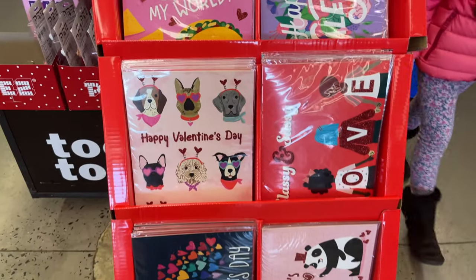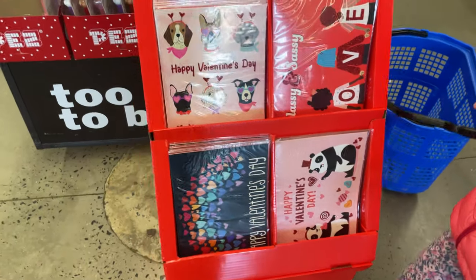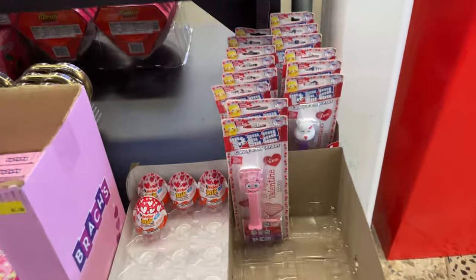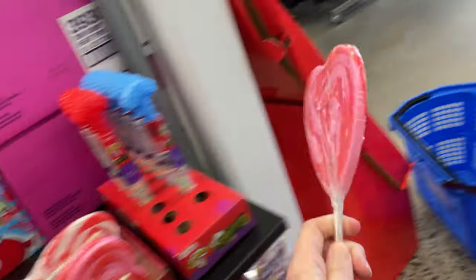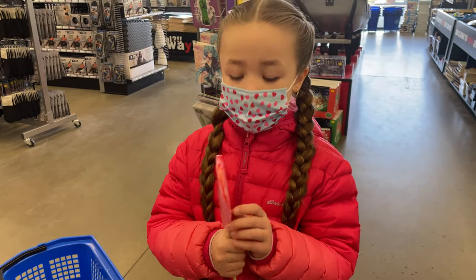Over here they have some Pez for $2. Lex, hold this lollipop up — this is only $2 and it is so big and adorable.